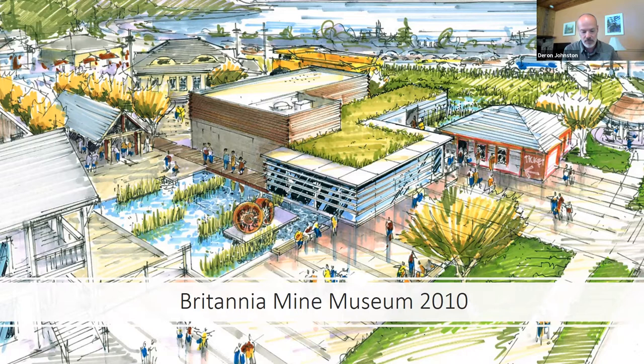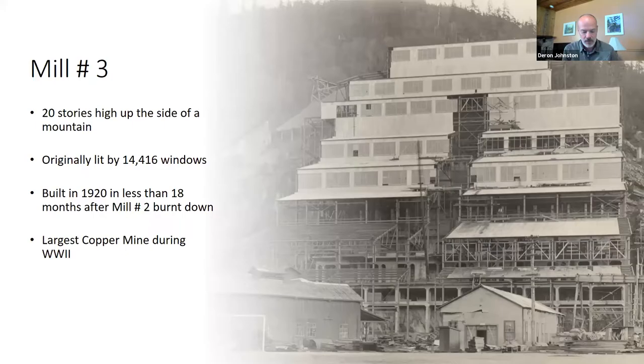Production and construction started in 2018 and the exhibit opened in the summer of 2019. The building is called Mill Number Three because Mill Number One was too small, and Mill Number Two burned down in 1921 under mysterious circumstances. They decided to build Mill Number Three primarily out of concrete and steel. The site where the mill sits — the former processing area — is called the beach, while the mining support town up the mountain was simply called the town site.